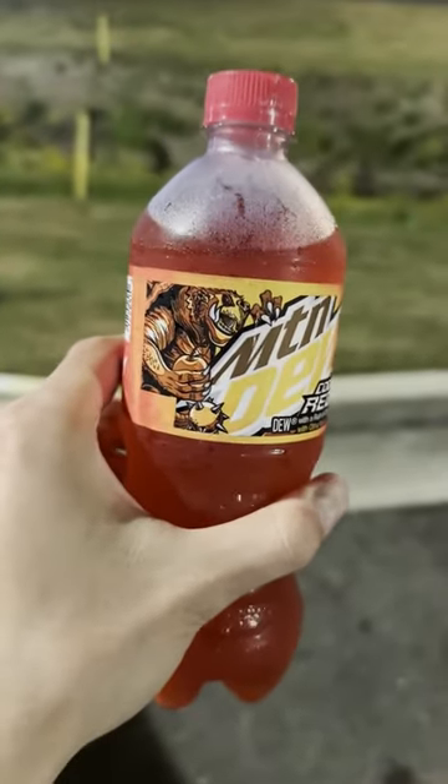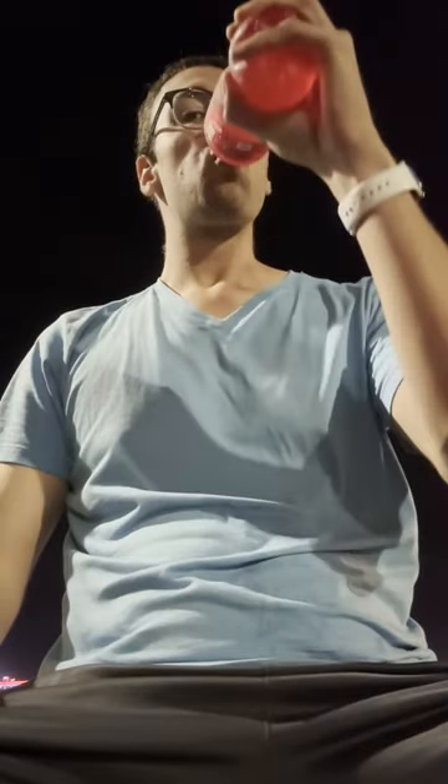Maybe a rare edition or just a misprinted label? Did I drink the shiny Pokémon equivalent of a soda? Comment if you've ever seen this before.